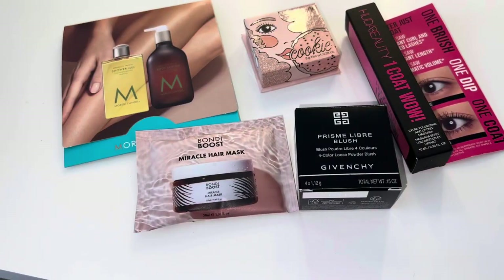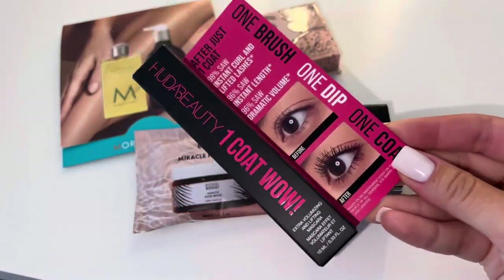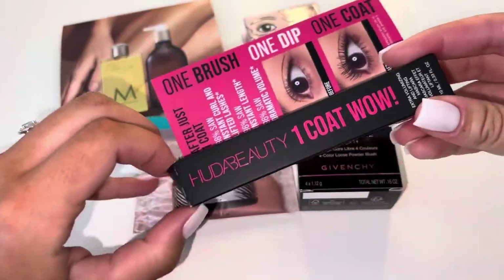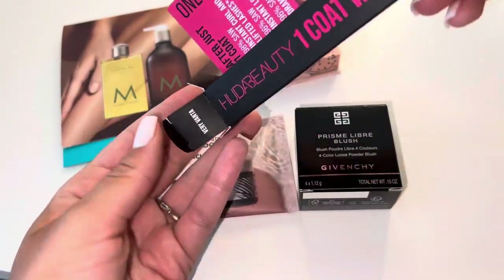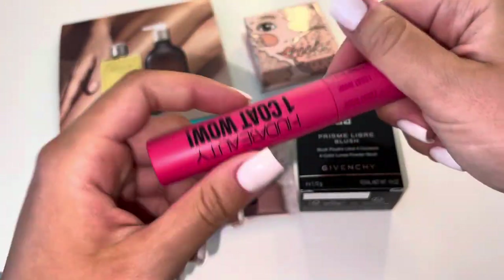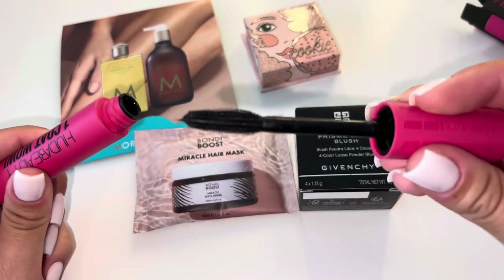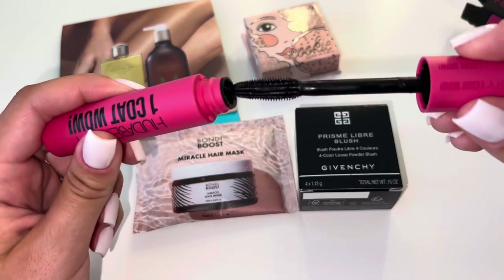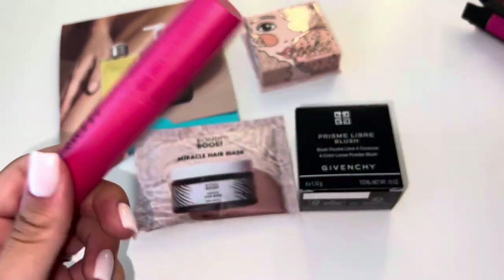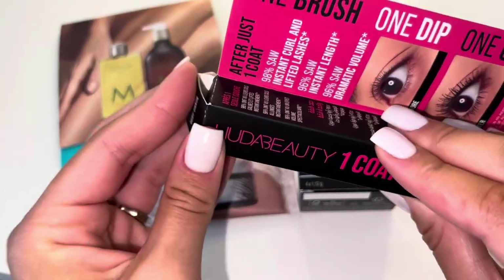I wanted to do a quick little unboxing and give you guys a closer look at the makeup I got. Starting with Huda Beauty — this is the mascara. This is how it looks, and let's open it up. This is how the packaging looks. Some ASMR for you! That's the wand — the bristles are very, very thin, which I like, so it can really get in there and separate your lashes. Hopefully I like this and it works out.